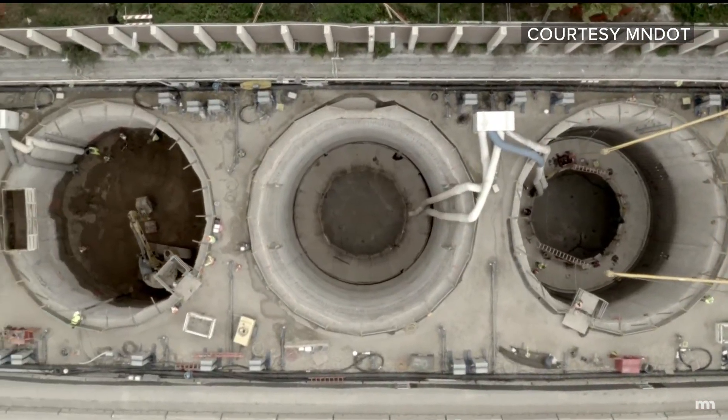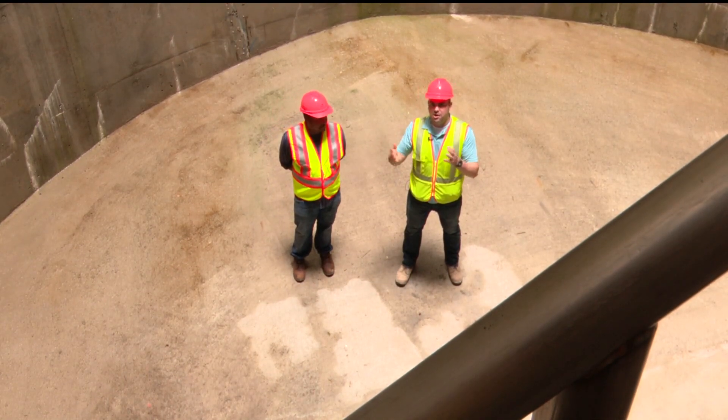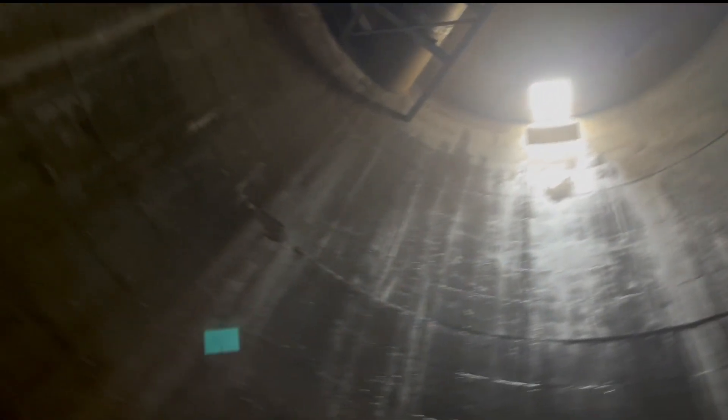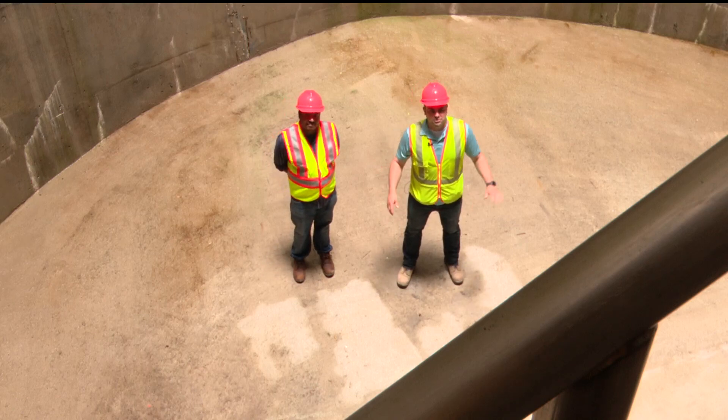Tim Nelson is the project engineer. When the pipe backs up a bit, the water will go over what's called a weir pipe — basically a half pipe — and come crashing down into the first tank. All of it is sloped to the north so the water flows that way, and when the storm event is over, we'll turn on our pumps.